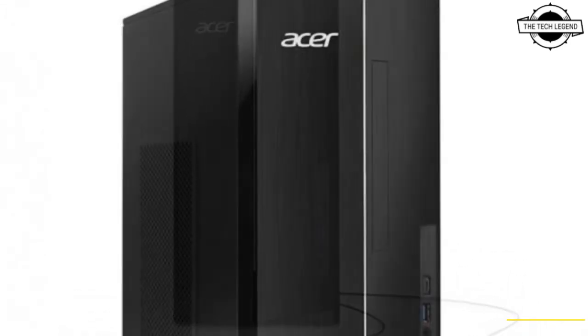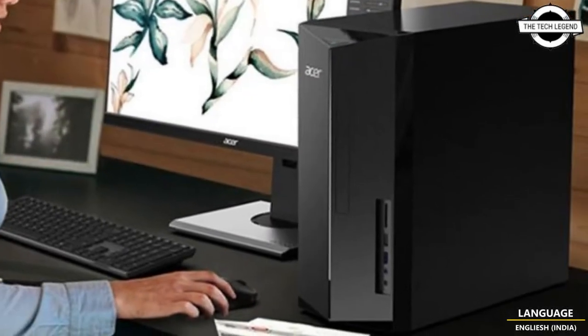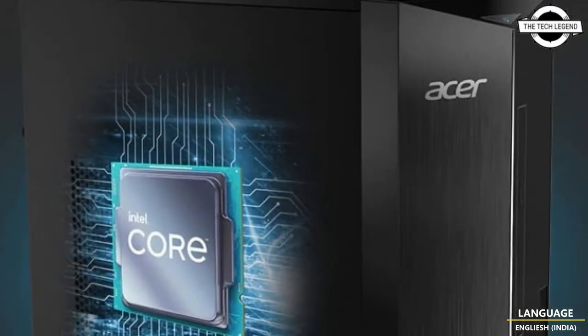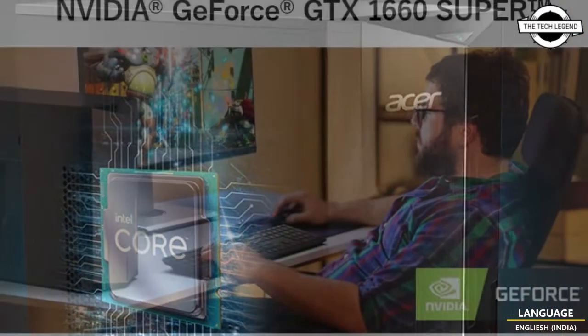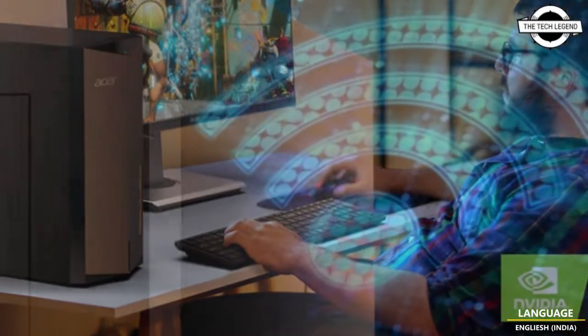The standard features include DDR4 8GB RAM, 512GB SSD, and a 400W power supply unit. The network includes IEEE 802.11ax wireless LAN, Gigabit wired LAN, and Bluetooth 5.0.